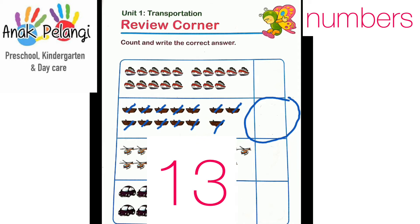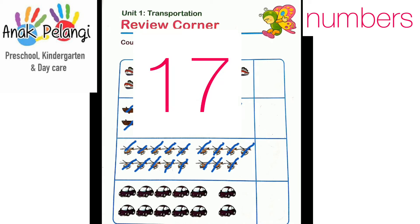Let's continue to the helicopters. Let's count the first group: 1, 2, 3, 4, 5, 6, 7, 8, 9, 10, 11, 12, 13, 14, 15, 16, 17. Write 17 here.